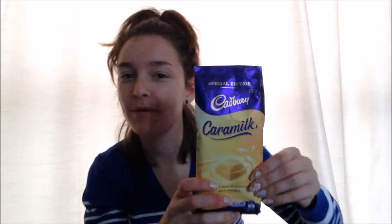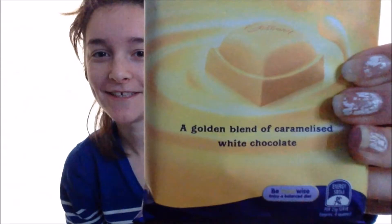Hey everybody, it's Jasmine, and today I want to show you guys the new Caramilk milk chocolate by Cadbury's. It's called Caramilk because it's a golden blend of caramelized white chocolate. I'm gonna taste test it on camera for you guys.